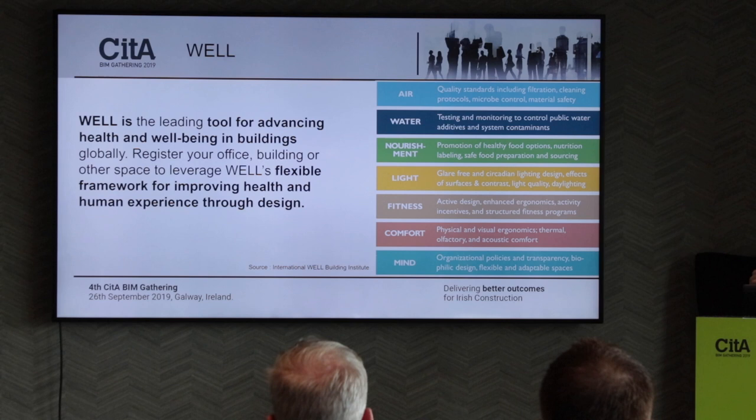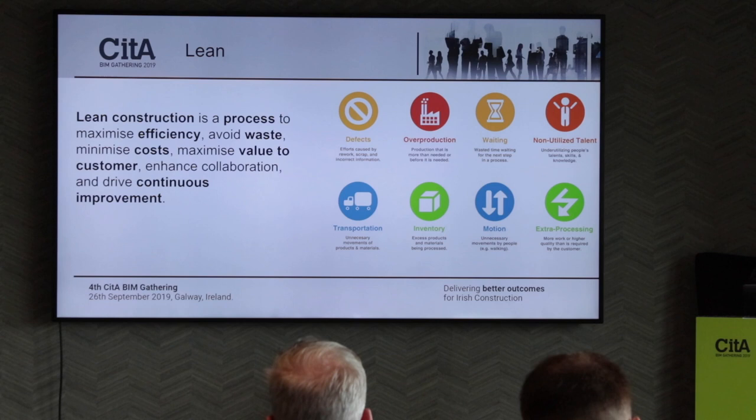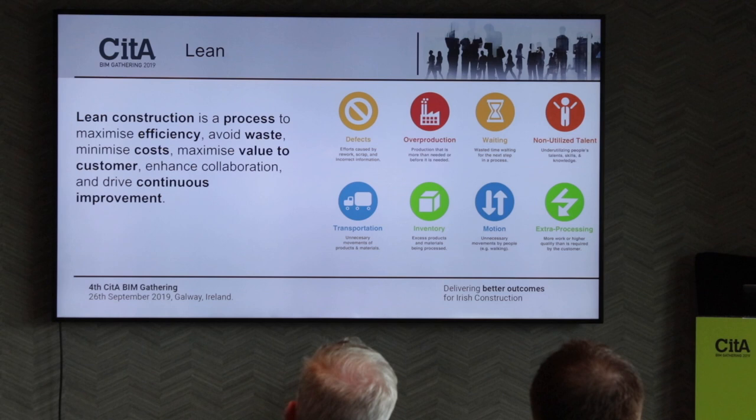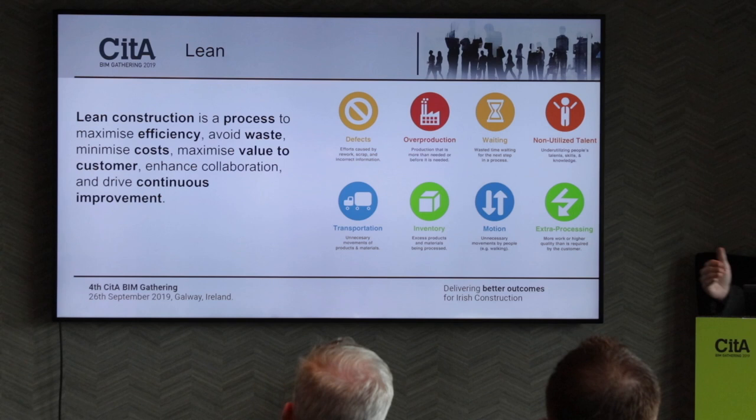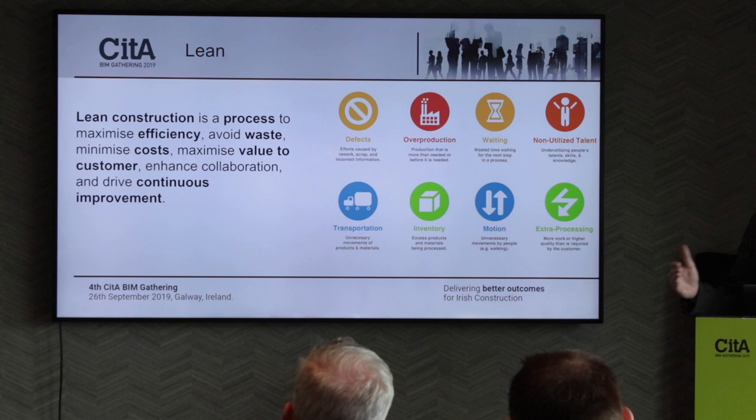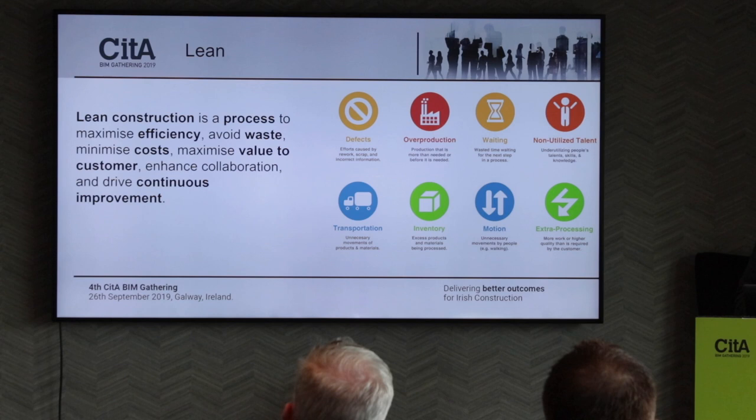Lean — we've just talked about it with Daniel. It's a process inherently there to create value for the customer, maximise efficiency, and avoid waste. I personally don't feel there's any contradiction between lean and BIM — I think they can run hand-in-hand. Lean is a process that can be applied to the BIM process to make it more efficient and reduce waste.